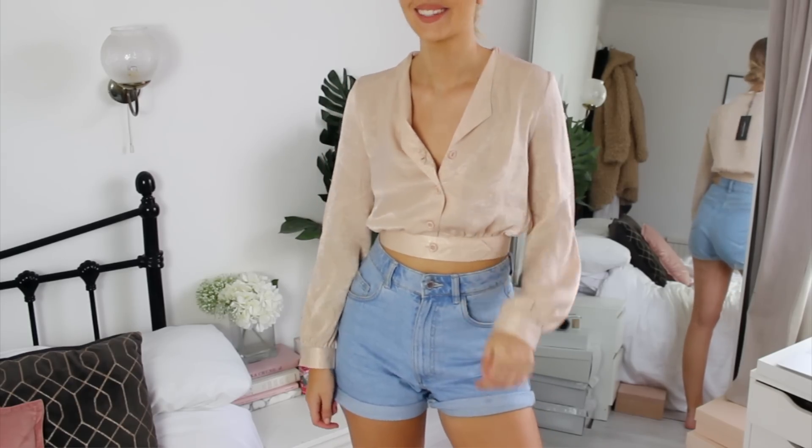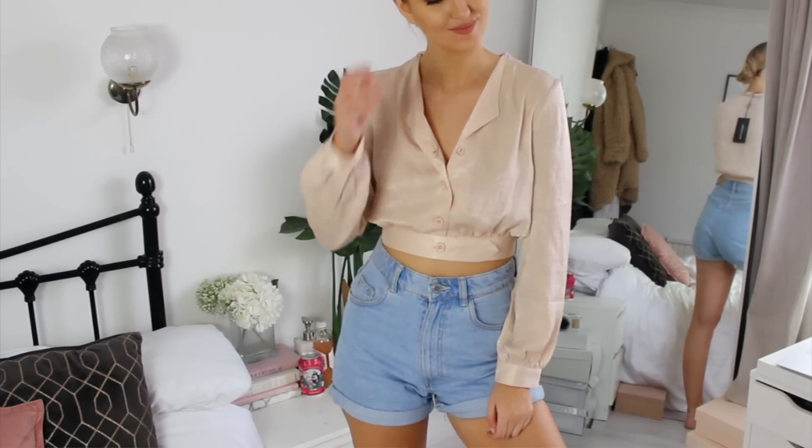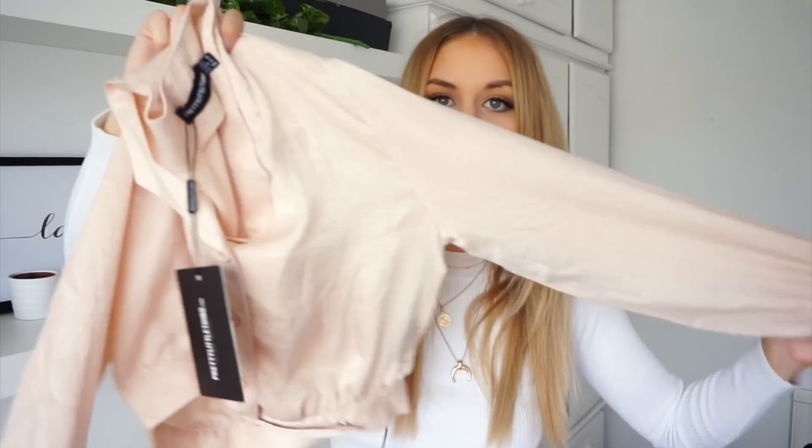Next up is this little blouse shirt thing in a champagne color — it buttons up and is quite cropped. I thought this with denim shorts or jeans would make a really casual outfit, but you can dress it up quite easily too. I just love it and thought it would go with lots of stuff.